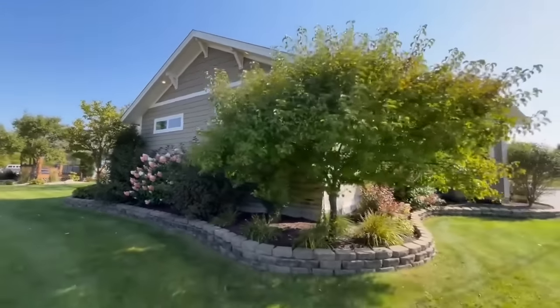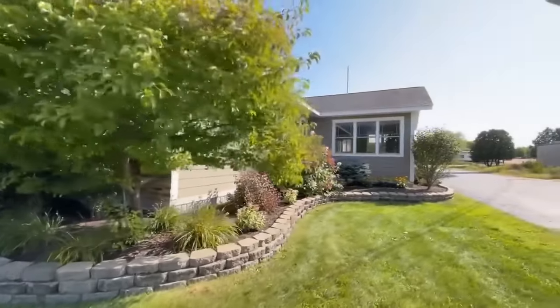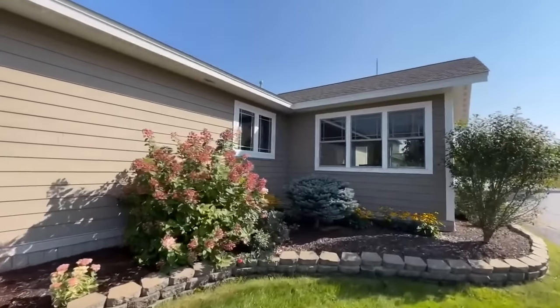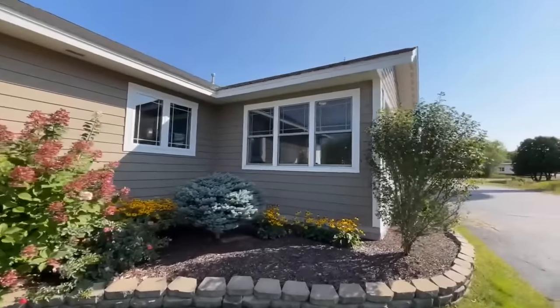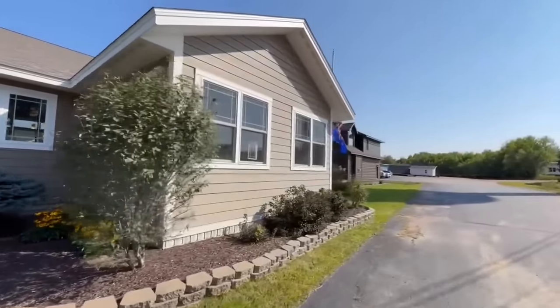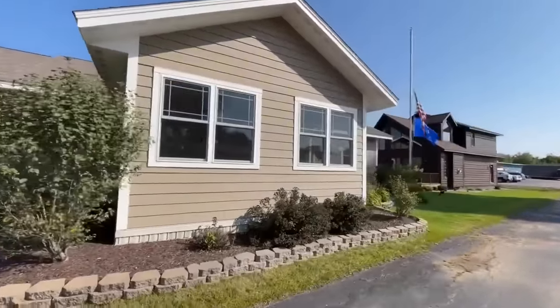They did a phenomenal job decorating this home. This is made up of two main modules, and then you do have this morning room or sun room right here which is a third module. It kind of bumps out and gives this home a little bit of extra space.